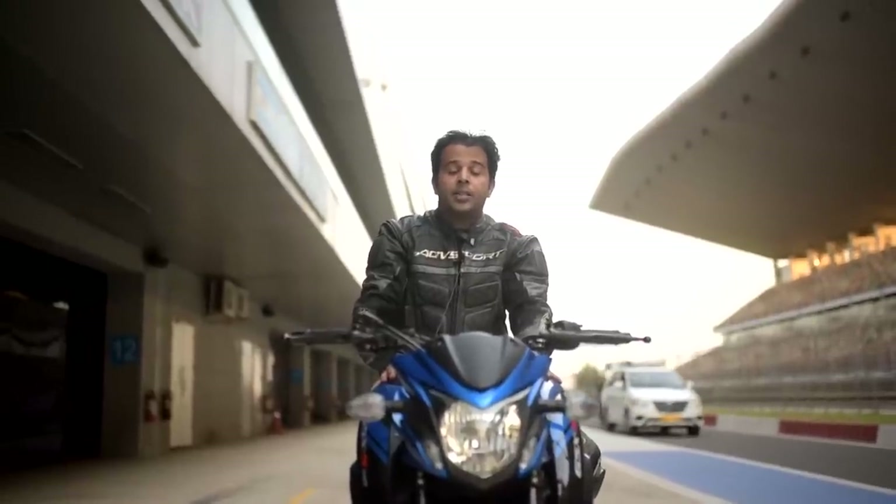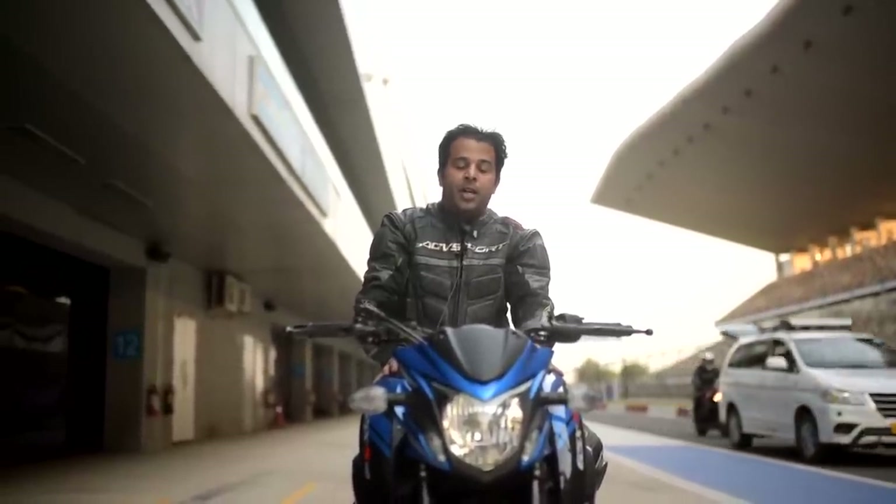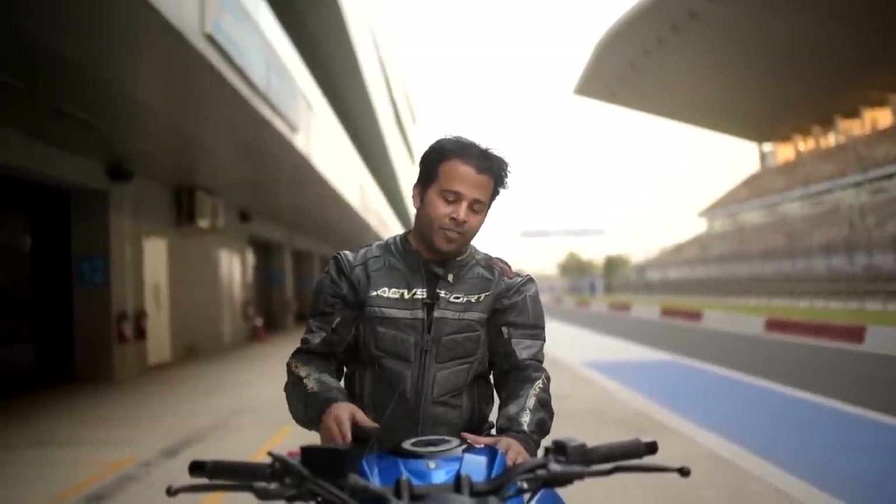This motorcycle has ABS and traction control. It has three levels of traction control — one, two, and three — with one being the most lenient and the intrusion levels increasing with two and three. I chose to ride in traction control level one straight away, and then I switched it off.